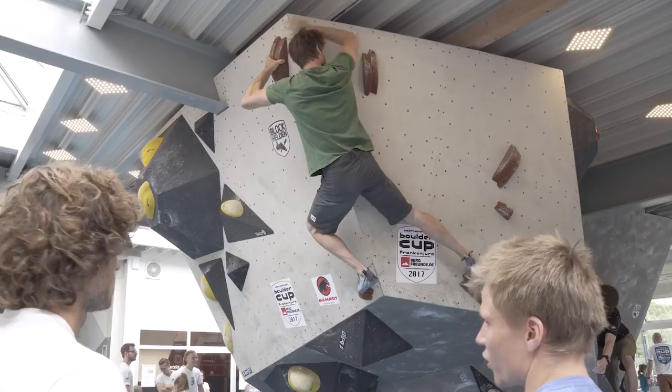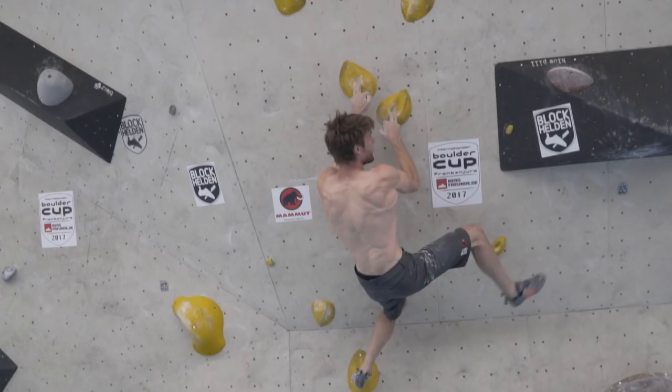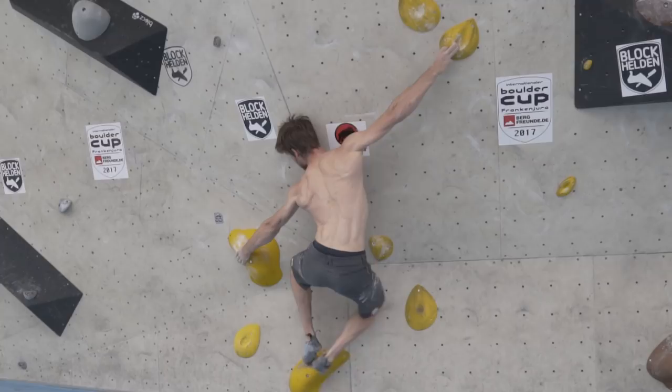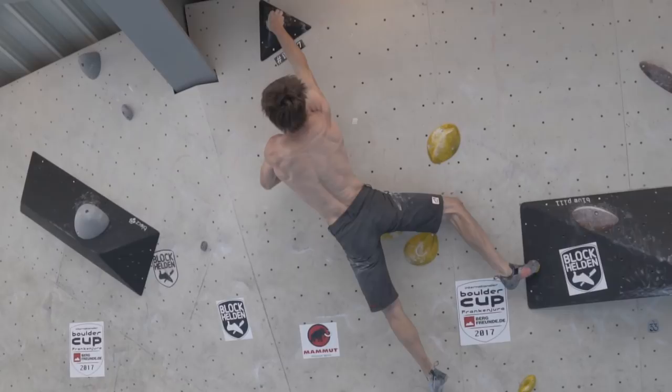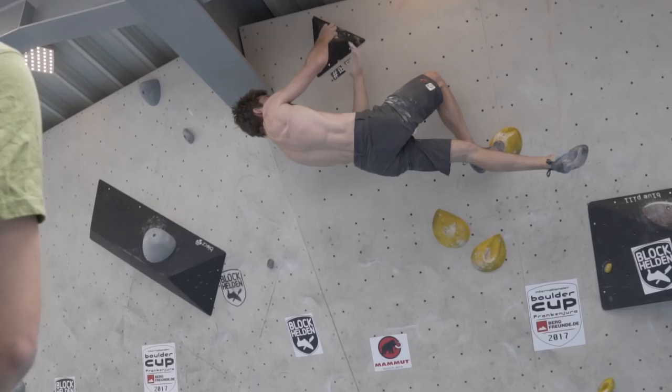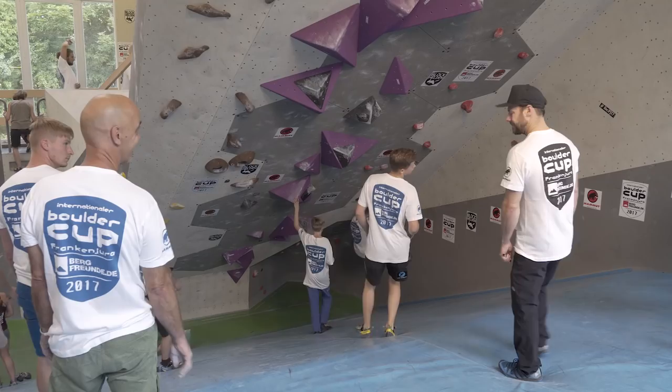Nice to meet you man. Let's go! I checked out this feature last time I was here — this is a really sloping, pretty overhanging wall and they've got boulder problems up it for this competition.